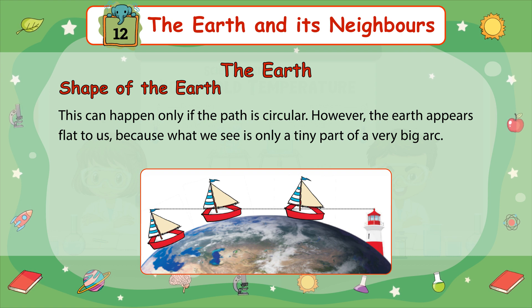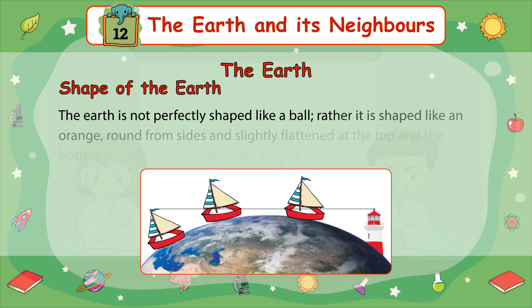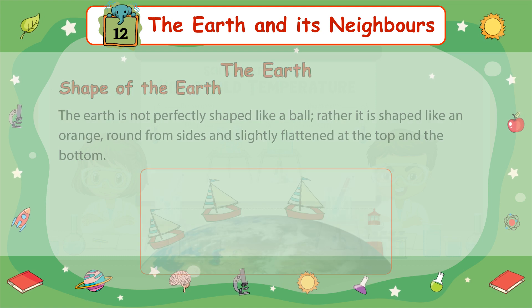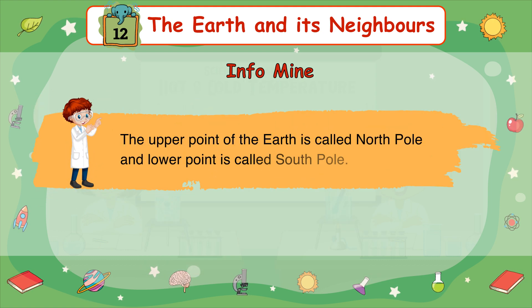However, the Earth appears flat to us because what we see is only a tiny part of a very big arc. The Earth is not perfectly shaped like a ball. Rather, it is shaped like an orange — round from the sides and slightly flattened at the top and the bottom. The upper point of the Earth is called the North Pole, and the lower point is called the South Pole.